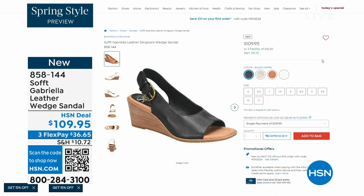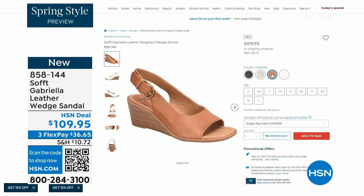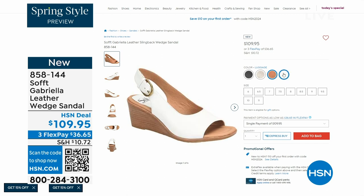Aren't these stunning? Can't you see yourself wearing them all spring and summer long? The heel height on that is two and a half inches. Anything under three inches and you can basically run a marathon in them — just kidding! But those are coming up.